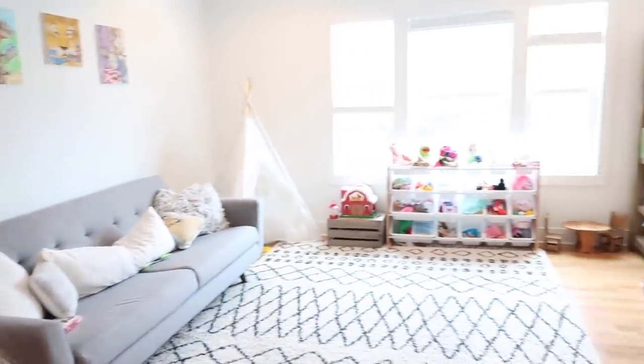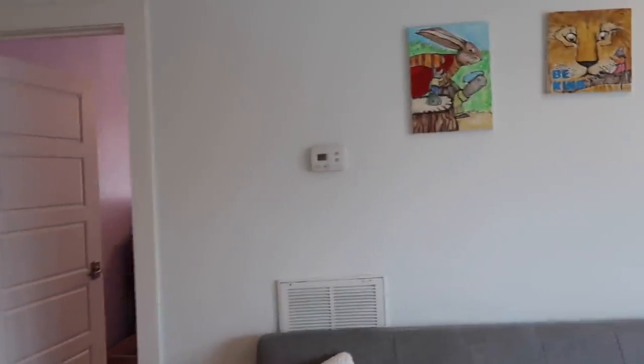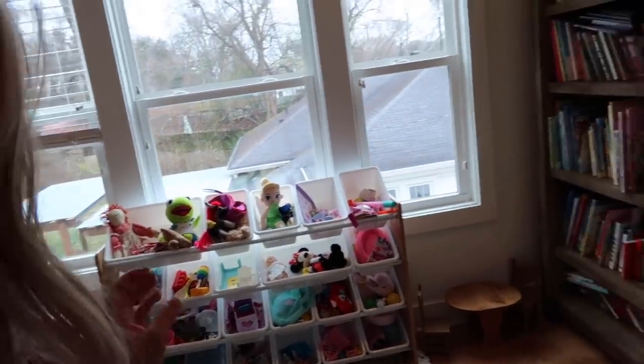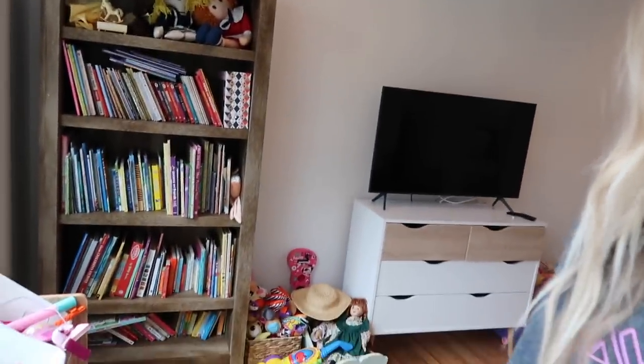My mom actually painted these. Isn't that cool? My mom is so talented. I'm trying to stay organized. You're probably looking at this thinking it's pretty clean — it doesn't actually look like this, I picked it up for you guys. We've got a TV up here, a bookshelf. Books are like our thing — we love books. If you ever want to make Charlie happy, read him a book.